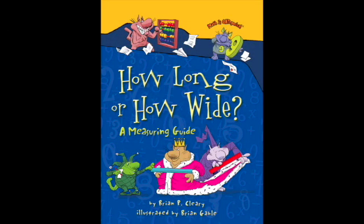How Long or How Wide? A Measuring Guide by Brian P. Cleary, illustrated by Brian Gable.